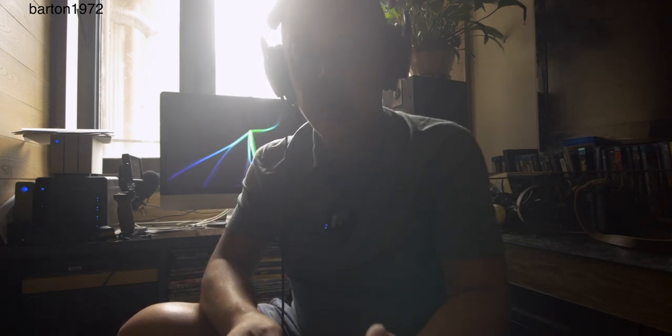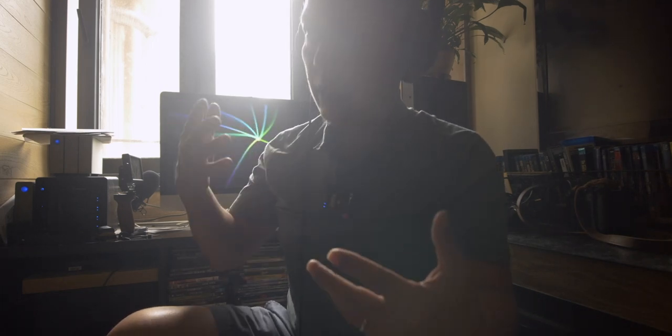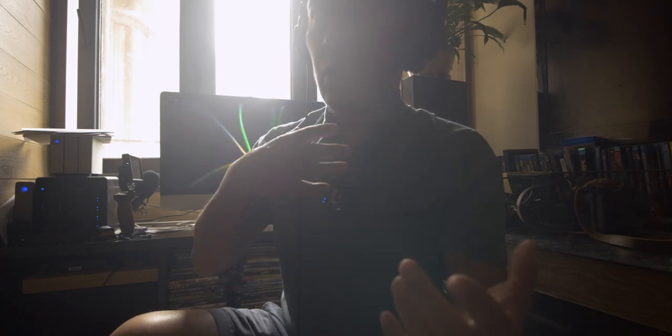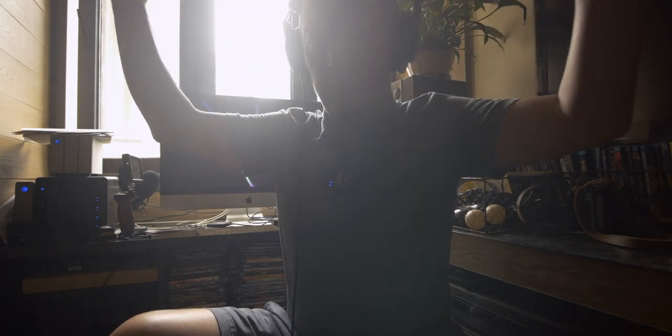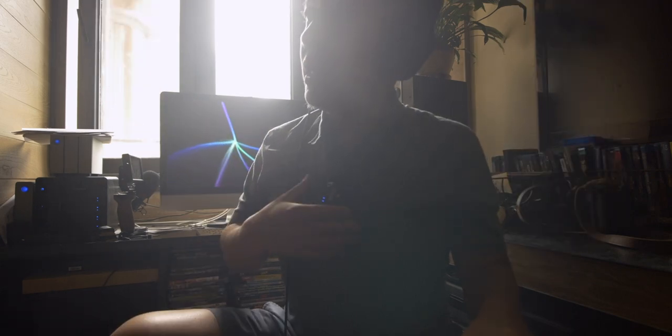Actually, let me switch back to the Rode VideoMic. The hissing and ambient noise seems to be less with this one — maybe because it's closer to my mouth. That's not too bad. I like this one.